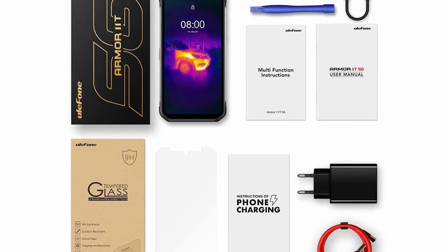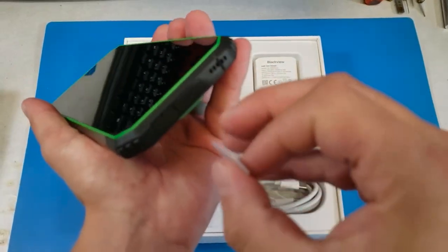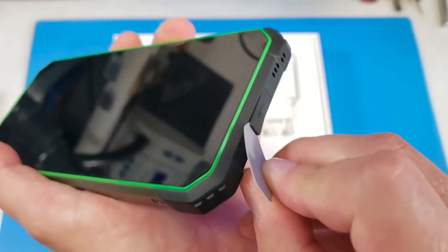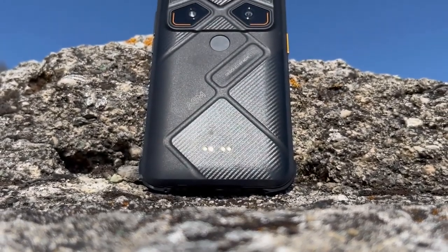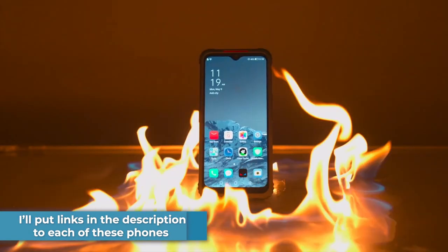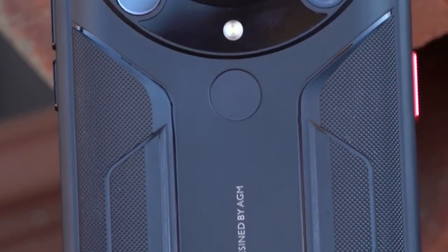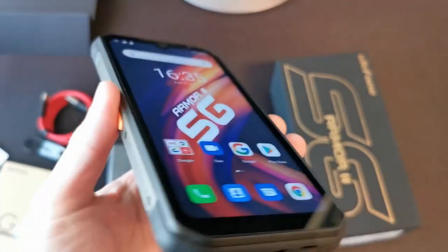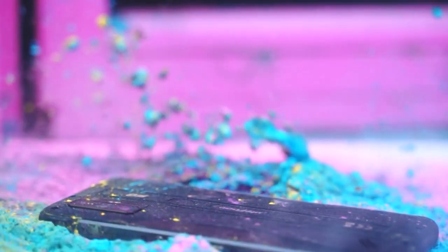There actually aren't very many rugged phones that have all three: 5G, thermal, and night vision. In this video, first I'm going to show you the best rugged phones that have 5G and thermal, then the best rugged phones that have 5G and night vision, and finally the best three phones that have it all. I will put links in the description to each of these phones so you can check them out. Make sure to watch till the end because all these phones have great qualities but also some drawbacks.